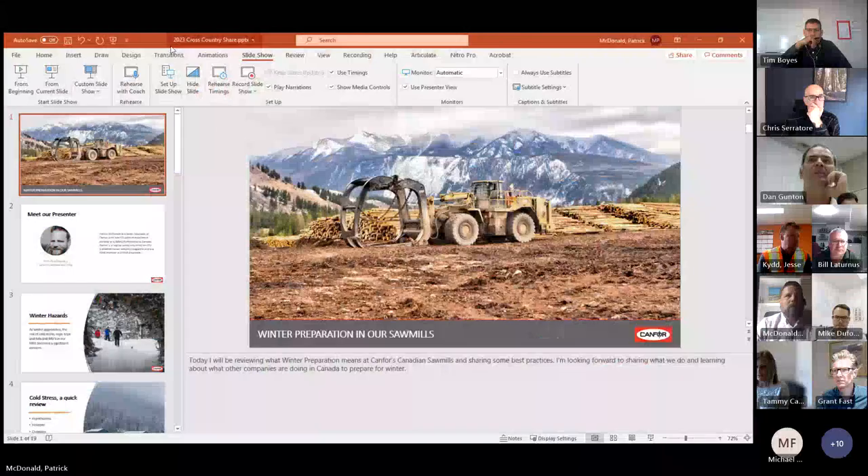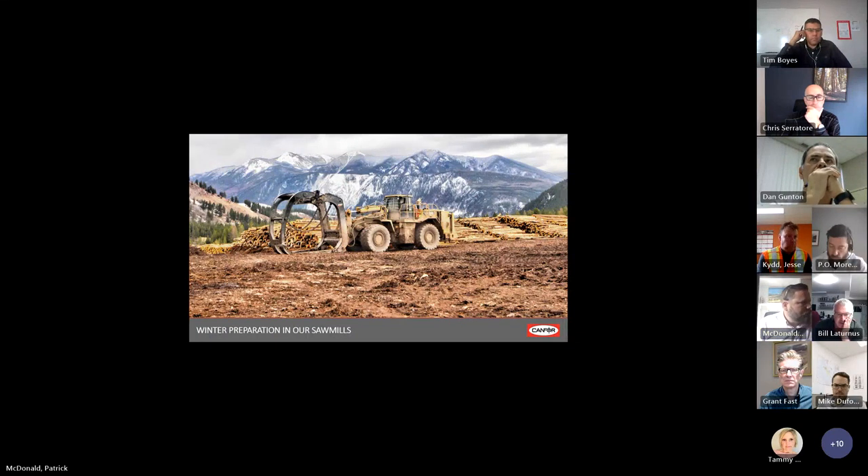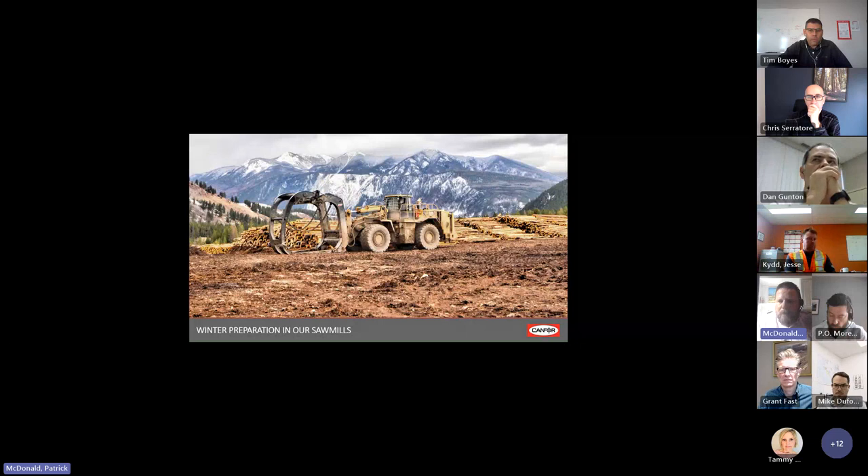I guess you've got a document also to share, Tammy. I can get going here. Can you see the presentation? All right. So today I'll be reviewing what winter preparation means at CANFOR for Canadian sawmills and I'll be sharing some of the best practices that we have.